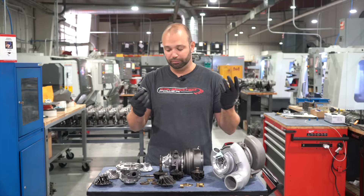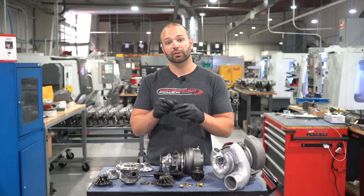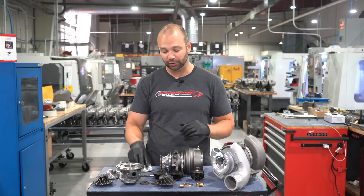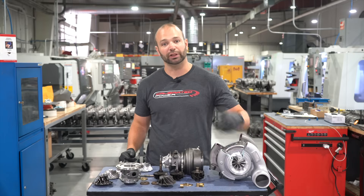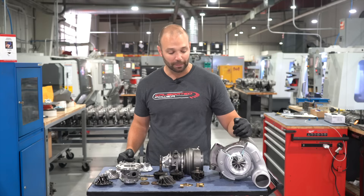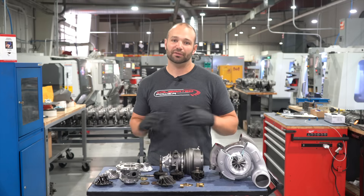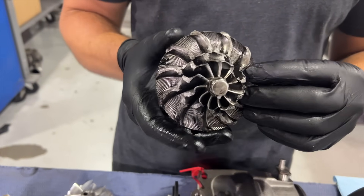Thrust bearing load is a big deal once it goes catastrophic — once the turbine wheel is able to move forward or back, it's out of control. These turbochargers have extremely tight tolerances: around 10 to 15 thousandths of an inch depending on which side you're on. If the wheel moves forward it can make contact with the compressor cover, or the turbine can make contact with its housing. As soon as that contact happens, it takes material off the wheel, the wheel goes out of balance, and the whole thing is a disaster from there.